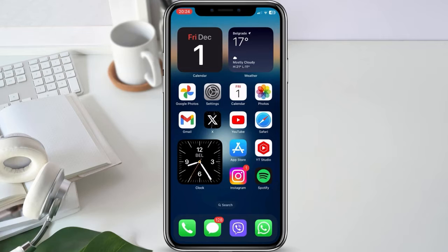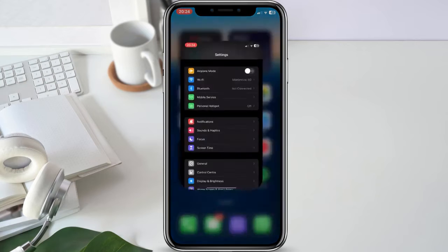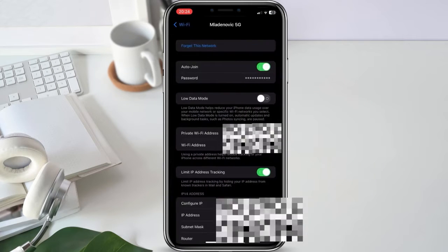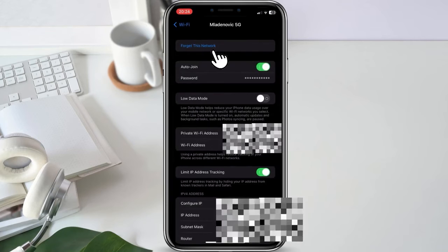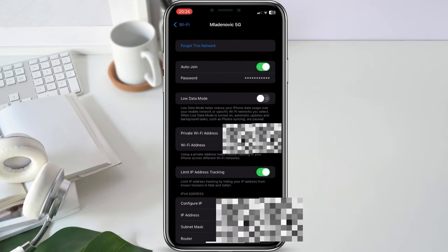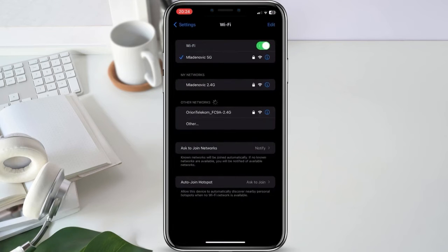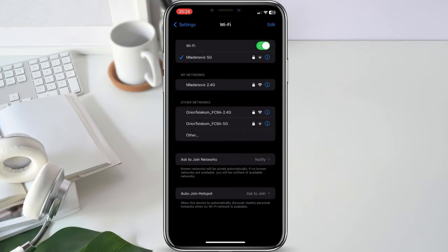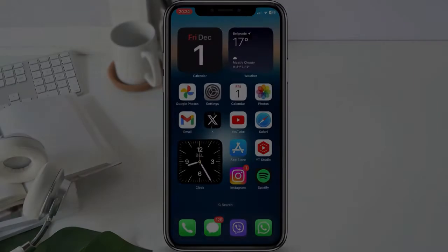If a simple restart doesn't resolve the issue, let's try forgetting the Wi-Fi network and reconnecting. Head to your iPhone settings, tap on Wi-Fi, find your network, tap the I icon, and select Forget this network. Confirm your decision. Now go back to the Wi-Fi settings, find your network again, and reconnect by entering the password. This often resolves authentication or connection issues.